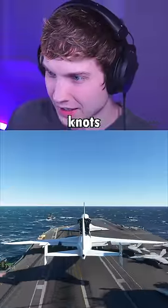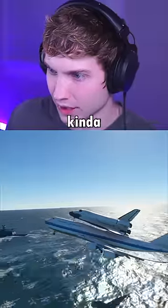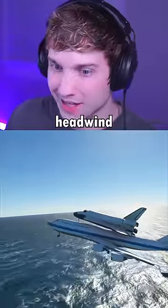And here it is with 20 knots of headwind. Come on. Ooh, that's kind of close. 20 knots of headwind and it did it!